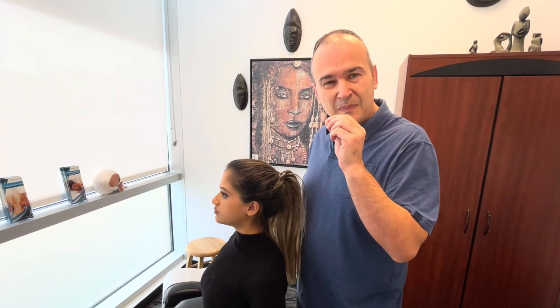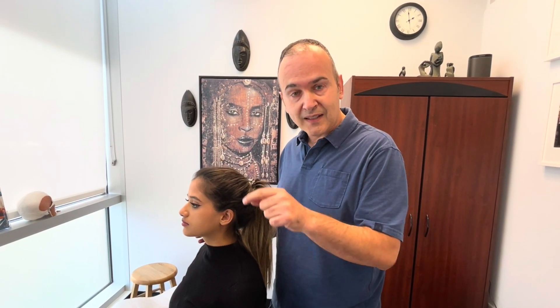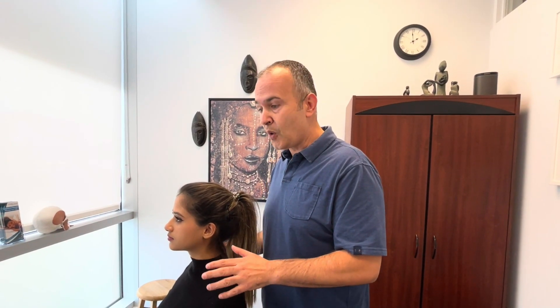We will provide specific exercises that address that specific type of nystagmus. If we see rotational or torsional nystagmus, that affects the posterior canal — posterior canal BPPV — and we would prescribe the Epley maneuver. The horizontal or side-to-side nystagmus affects the lateral canal — lateral canal BPPV — for which we prescribe the Lempert maneuver. The up-and-down or vertical nystagmus affects the superior canal — superior canal BPPV — and for that we prescribe the deep head hanging maneuver.